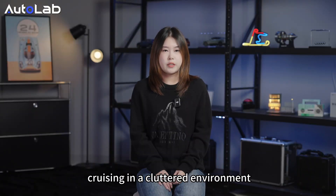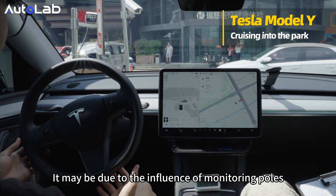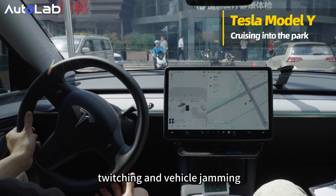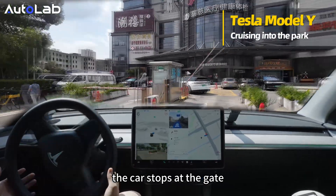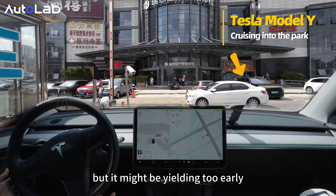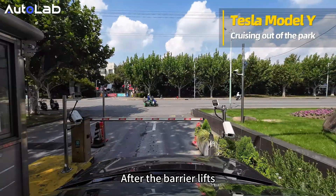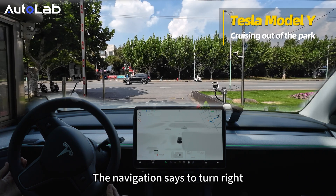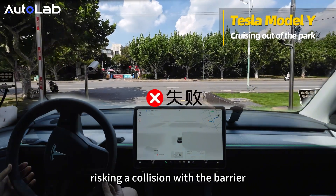Tesla Model Y has issues with cruising in a cluttered environment, causing it to malfunction. It may be due to interference from monitoring poles in the ground parking lot, resulting in situations such as steering wheel twitching and the vehicle getting stuck. After the Tesla Model Y detects the parking lot entrance, the car stops at the gate — it appears to be yielding to the white car in front, but it may be yielding too early. When exiting, after the barrier lifts with no vehicles in its path, the navigation instructs it to turn right but the steering wheel turns left instead, risking a collision with the barrier, and the driver intervenes.